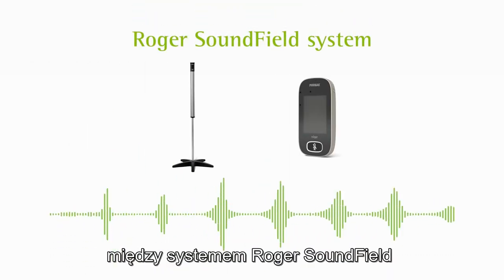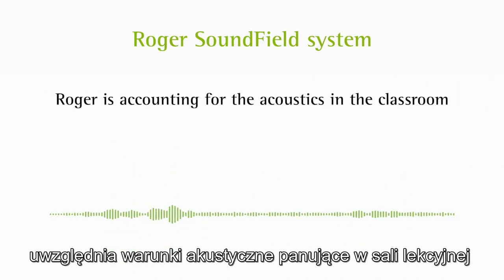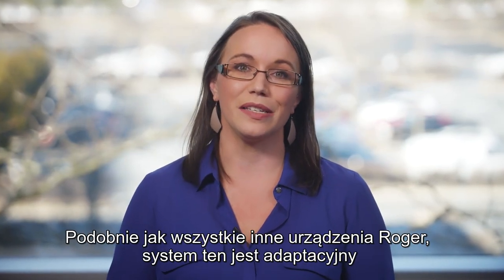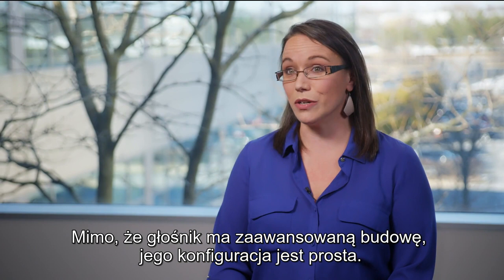The other unique difference between the Roger sound field system and other CADs is that Roger is accounting for the acoustics in the classroom and dynamically optimizes its amplification. Like all other Roger devices, this system is adaptive, helping the teacher's voice stay above the noise.